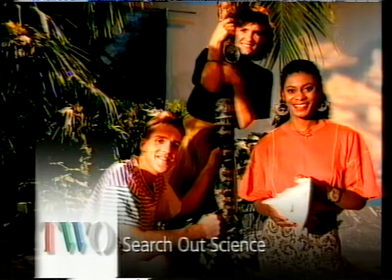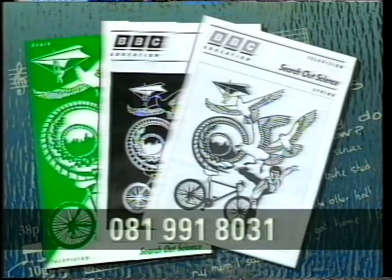Well, you can see that programme again next Wednesday at 10.15 here on 2. If you'd like an order form for the notes that accompany this series, then please ring this number, which is available 24 hours a day: 081-991-8031.